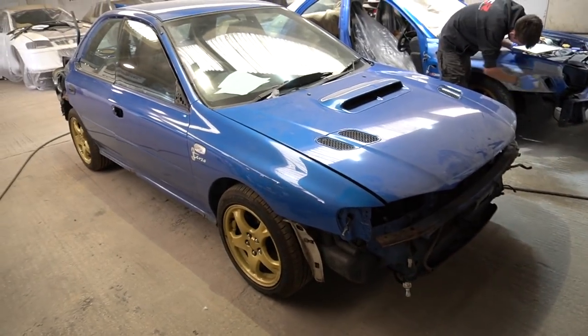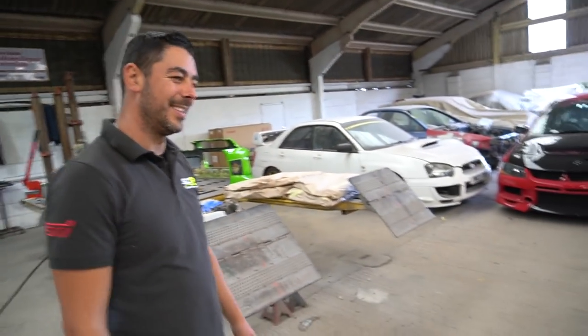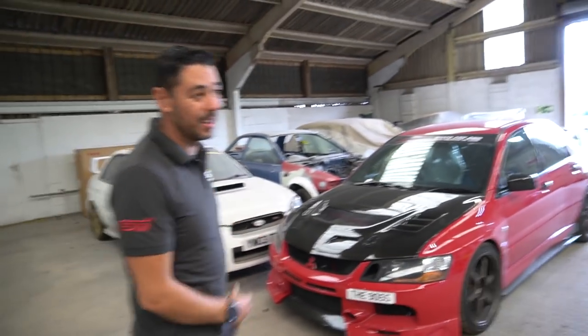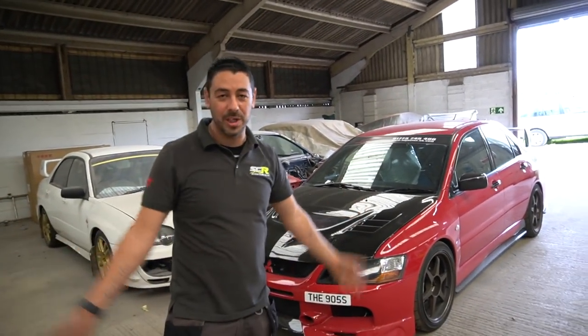I've never seen so many Imprezas in one place — 79 on site at the moment. A few weeks back there were over 100 in one go. I don't think a lot of places are going to match that. The buildings are old farmhouse buildings and old barns, so space is no question.